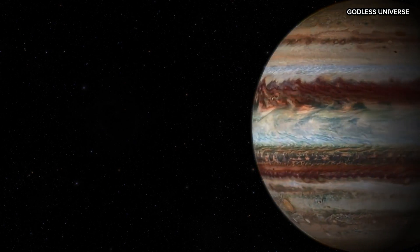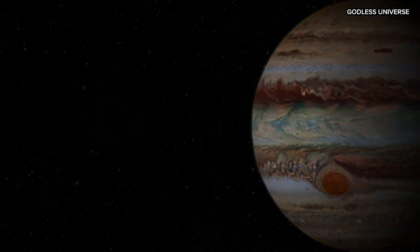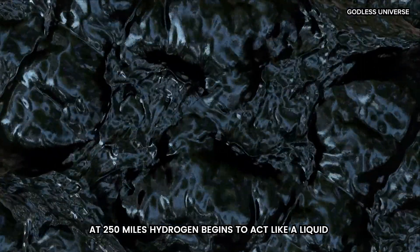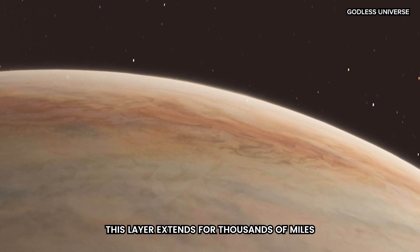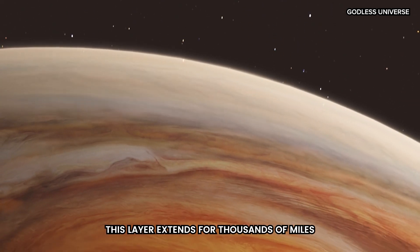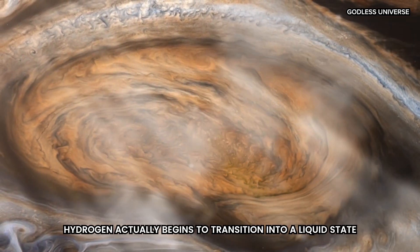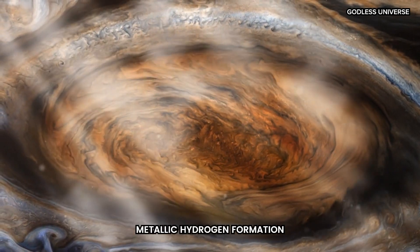However, there is still no sign of solid ground, just increasingly dense gas and clouds. Around 250 miles down, you would enter a zone where the atmosphere becomes so dense that it begins to act like a liquid. Descending through this layer, which extends thousands of miles, you'd witness a transformation in Jupiter's hydrogen, which makes up the majority of its atmosphere. At this depth, hydrogen actually starts to transition into a liquid state, a process called metallic hydrogen formation.